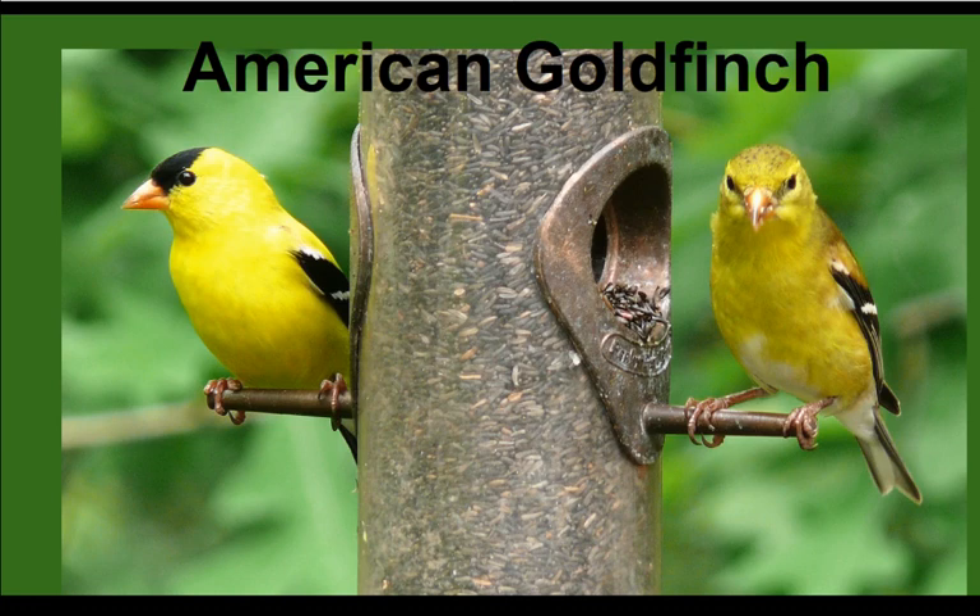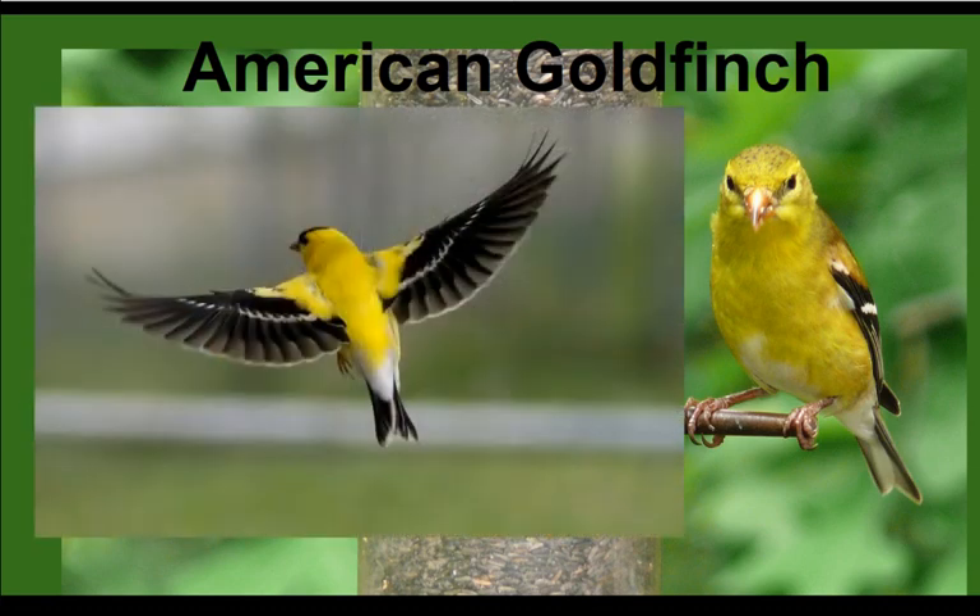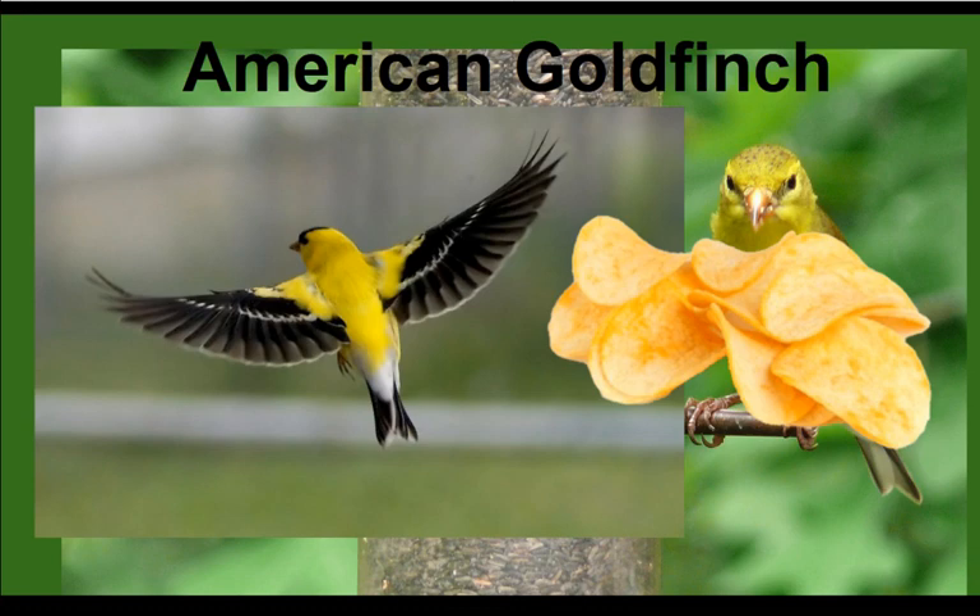One professor used to say goldfinches sound like they're saying 'chewy chewy.' What helps me pick them out is a call they make specifically while flying, which sounds like 'particularly, particularly' — that's what ornithologists say. I kind of think it sounds like they're saying 'potato chip,' and that helps me remember. If you hear that call while they're flying around in groups, just listen for the 'particularly' or 'potato chip' and you can usually pick out that it's a goldfinch, then look for the bright flashes of yellow.